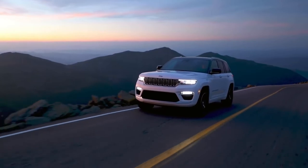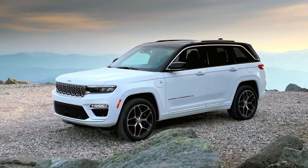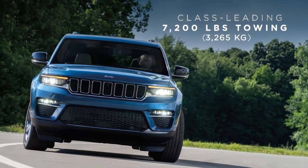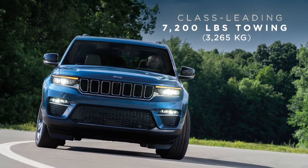The Jeep Grand Cherokee also offers a full array of gas engines, allowing a class-leading 7,200 pounds or 3,265 kilograms of towing when properly equipped in the U.S. market.